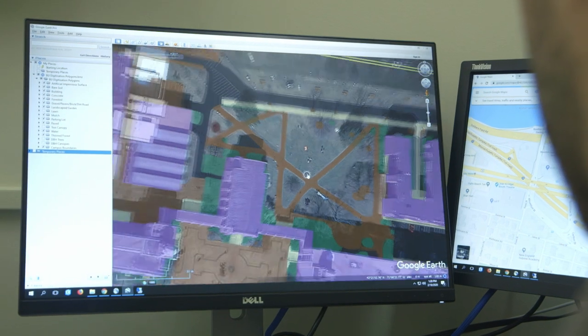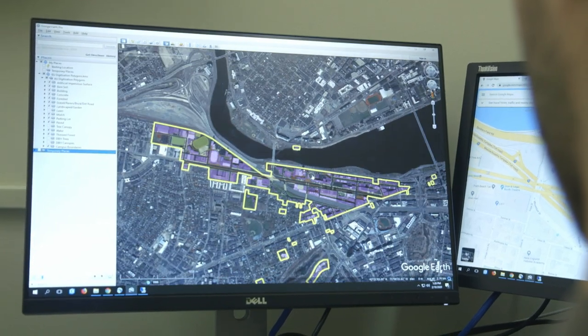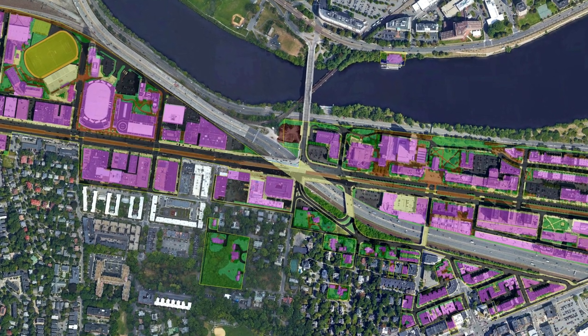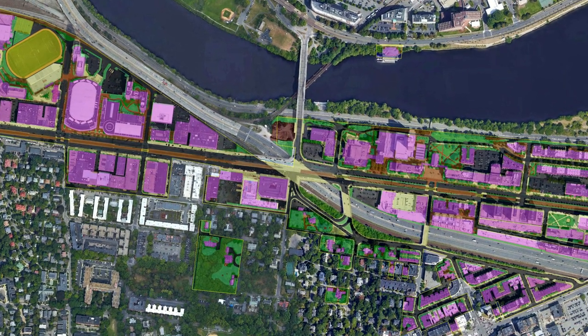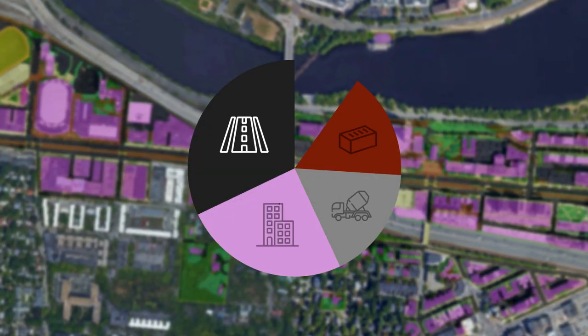I did that for the Charles River campus and all the other campuses and ended up with around 5,100 unique polygons for land cover. So we can look at that and say BU's Charles River campus, for example, has a lot of paved surface, a lot of building, a lot of concrete, a lot of brick.